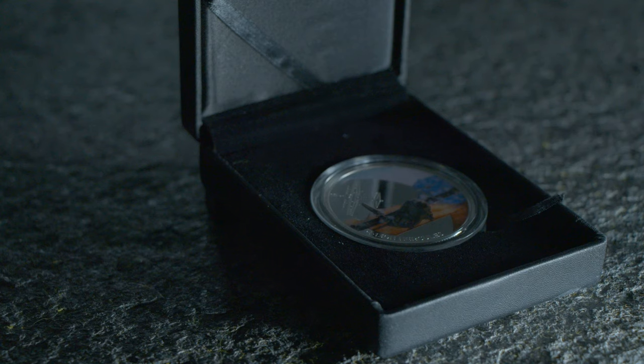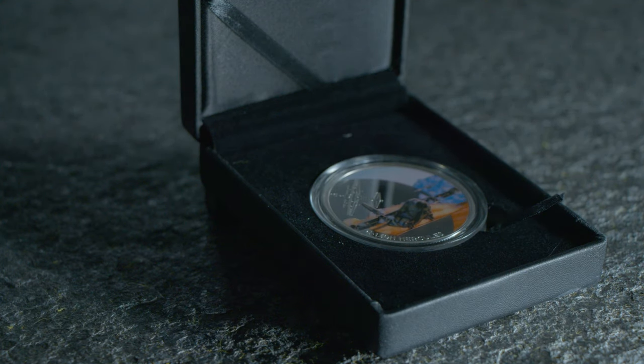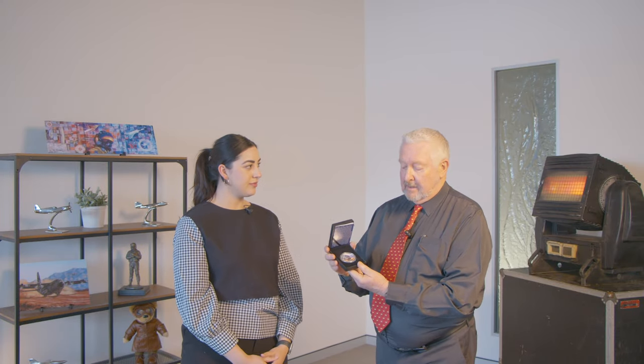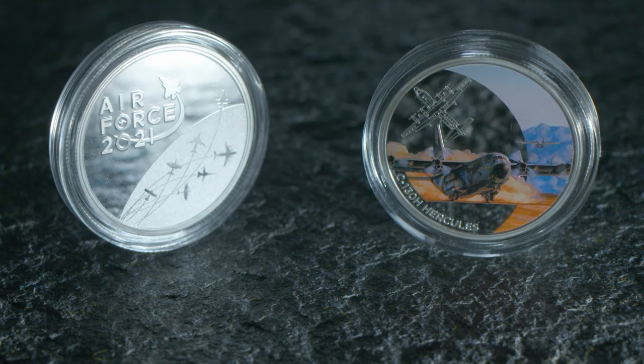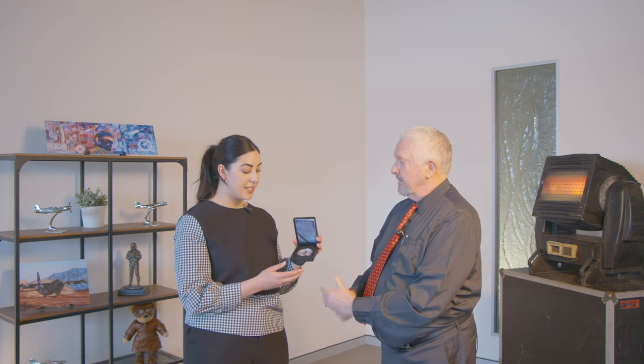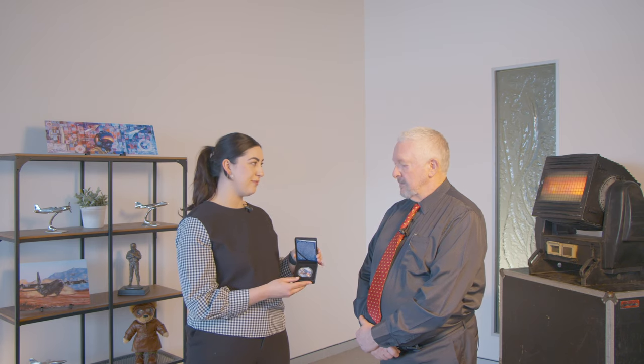Here we have the medallion version of the artwork, part of the Air Force 2021 centenary range of medallions. Taking a closer look, it's truly incredible how the artwork has come to life through this product. It's a 50 millimetre proof medallion — silver-plated brass alloy — and the actual images are painted onto the surface of the medallion, which gives it that proof minting-type quality. These ones here are limited to 500 and they're $45 each; they come with a certificate and are numbered as well.